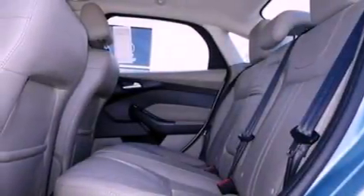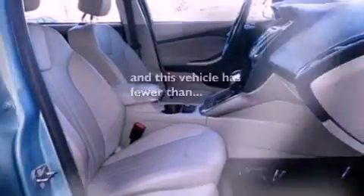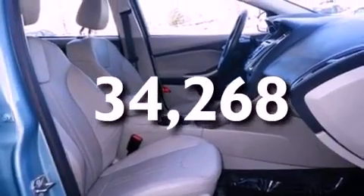Tinted glass, dusk-sensing headlights, and this vehicle has less than 35,000 miles. This vehicle won't last long at this price. Call and arrange a test drive now.